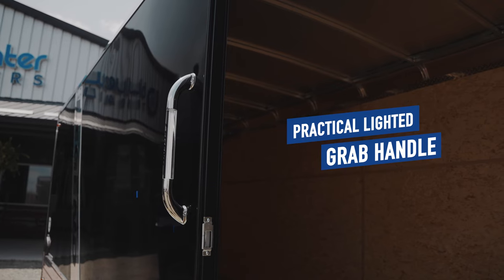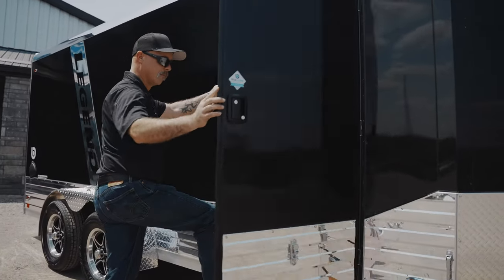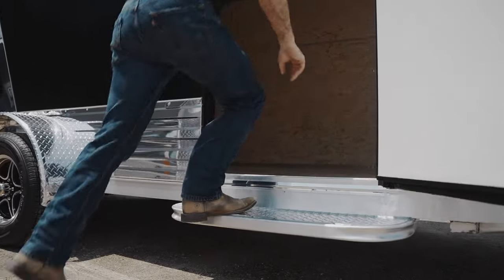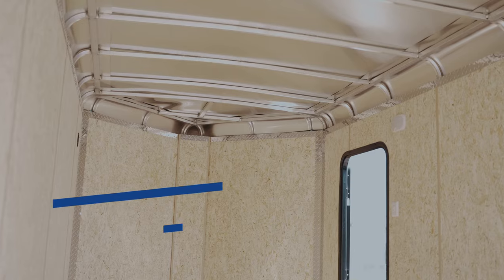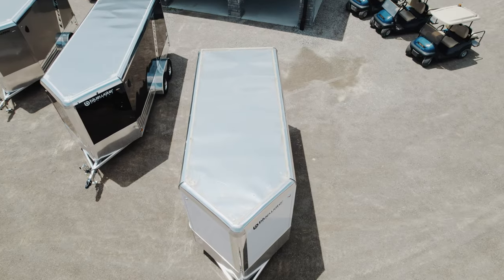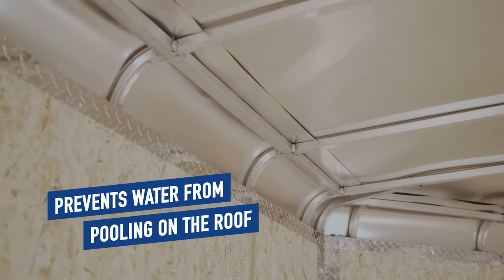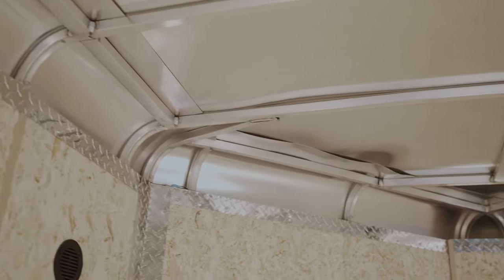The illuminated side-entry grab handle and industry-exclusive fixed sidestep allow for easy access to the interior. The rounded aluminum roof allows for extra height inside the trailer and features a seamless one-piece aluminum construction.